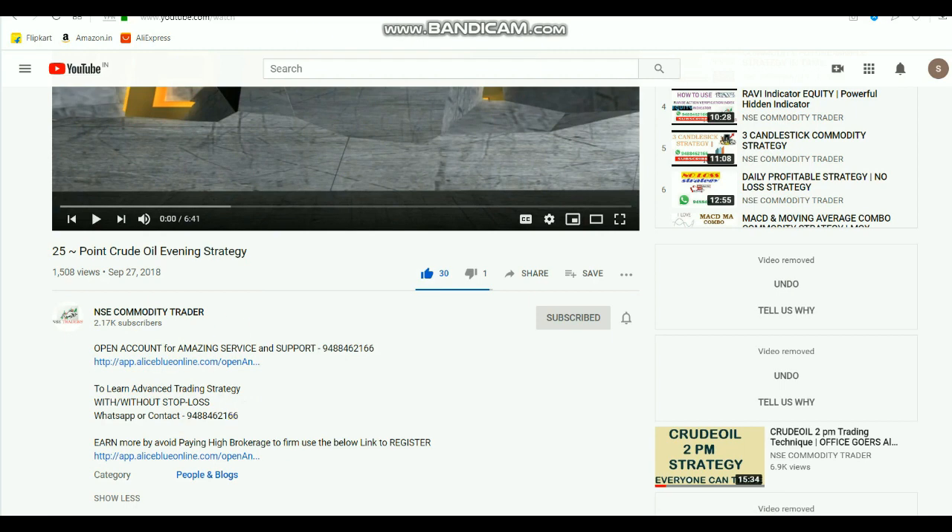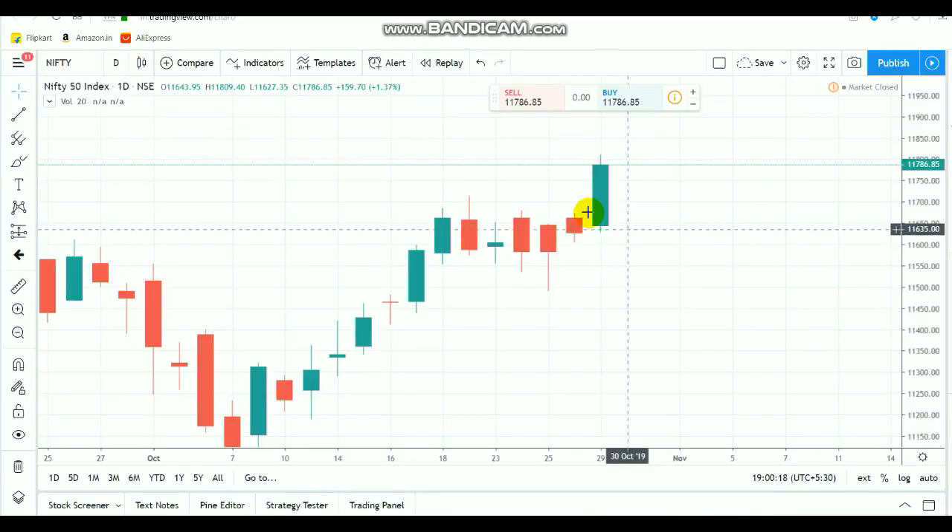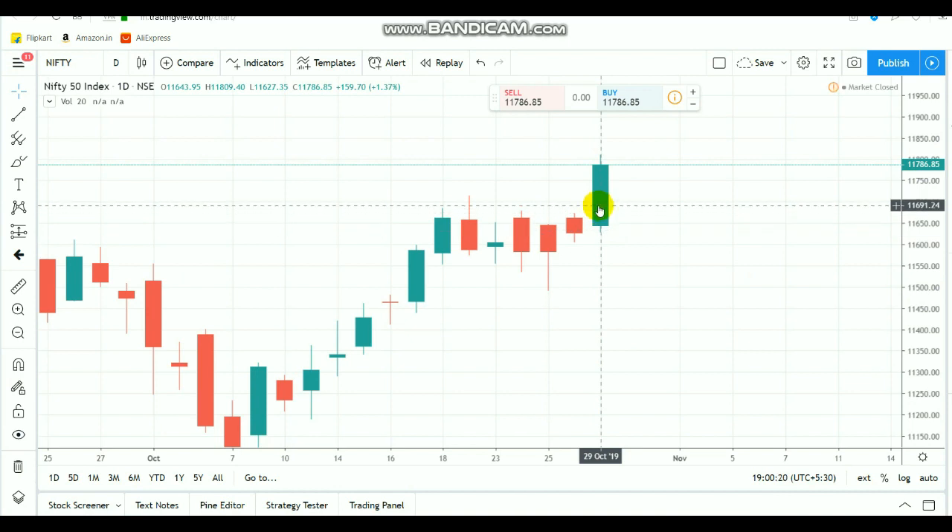Nifty. In this video, there is a bullish candle. It is a large candle. It indicates a bullish candle in the market — a recoil, probably for a portion of the market.